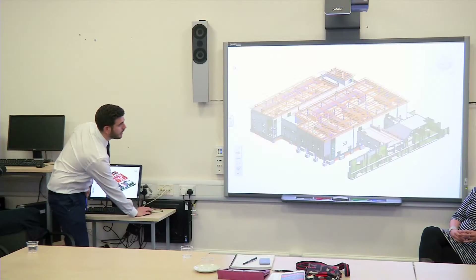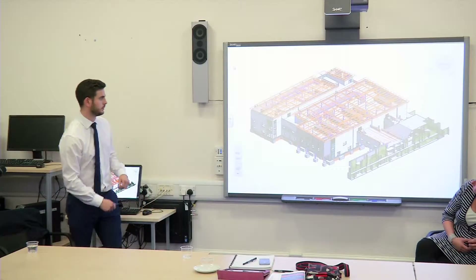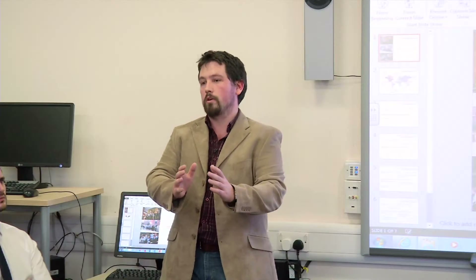We spend one whole day a year where we invite successful graduates from the course to come back and speak to the third year students about where they are now and how they got there — what it's like to be an architectural technologist, where they're working, how they got the jobs, and how they have implemented what they learned.